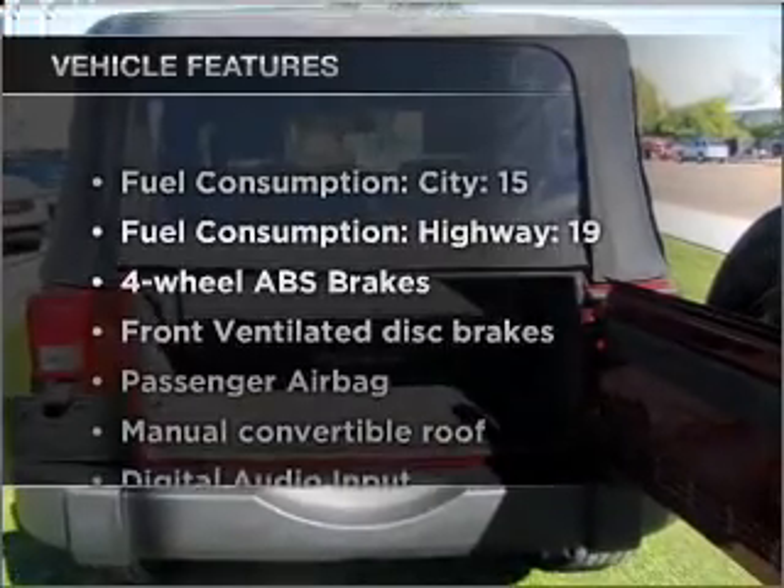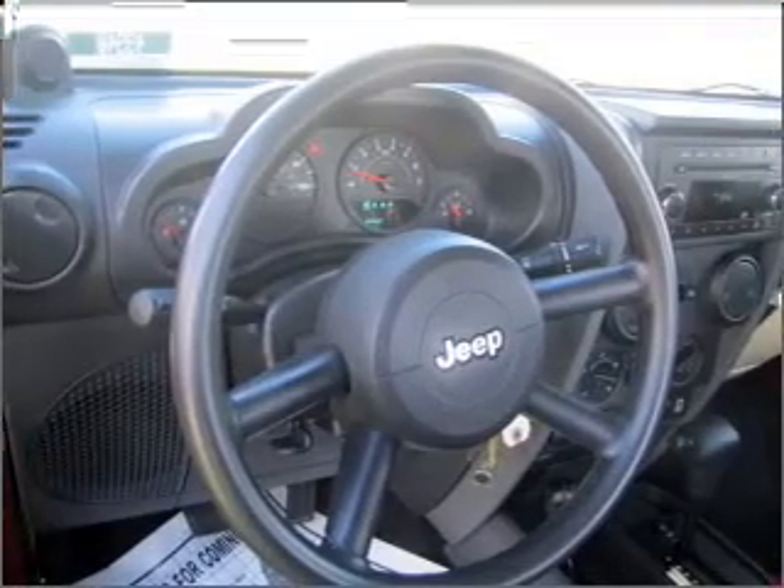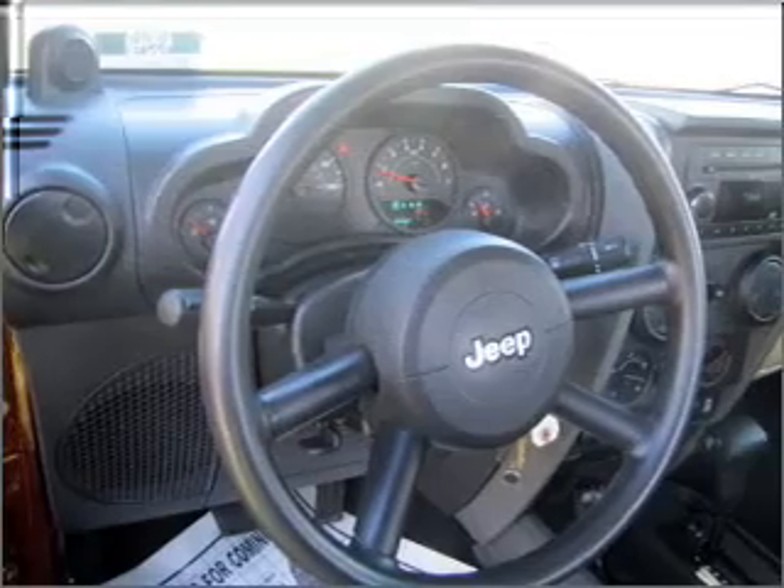Plus, enjoy these notable features that are included in this vehicle: power steering, an AM FM stereo with a CD player, and an adjustable tilt steering wheel.